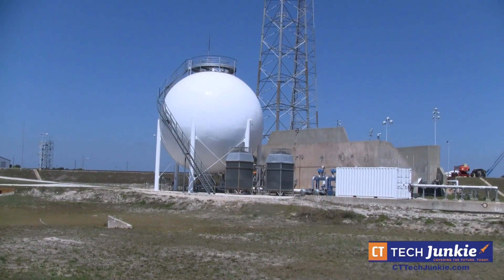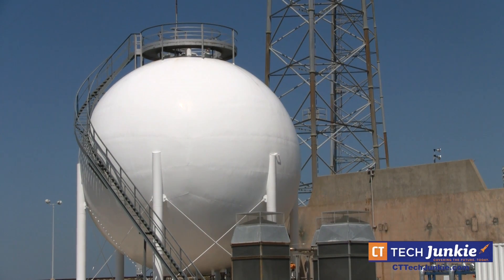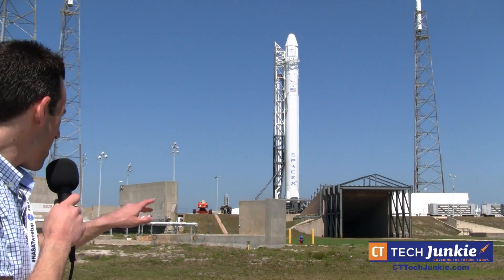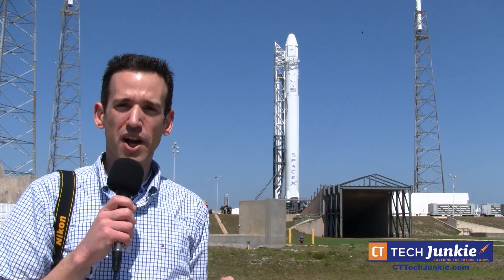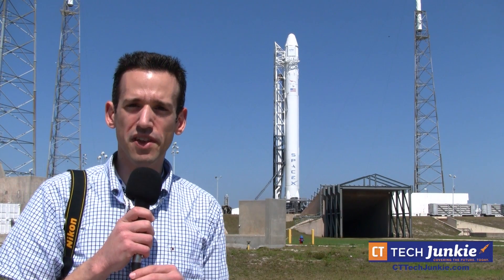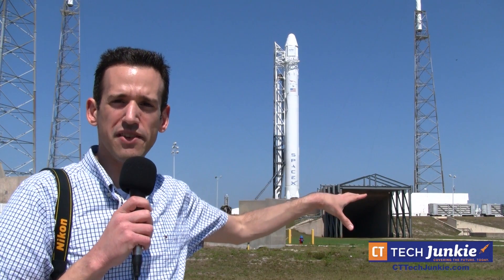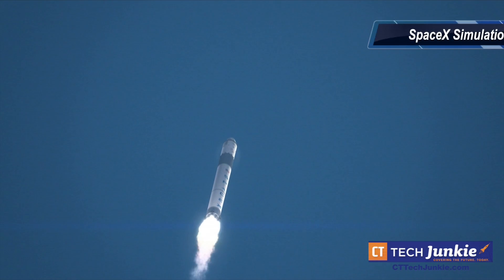The rocket is then hoisted up vertically onto the launch pad, as you can see right there. Next to the pad is a large sphere that contains super-chilled liquid oxygen — one of the components that makes up the rocket's fuel. Next to the rocket is a flame trench. When the rocket ignites, all the fire and flame from those nine rocket engines will blast through that flame chamber. A bunch of water is going to get dumped onto the pad to keep vibration and noise down, and the rocket will take off pretty quickly.